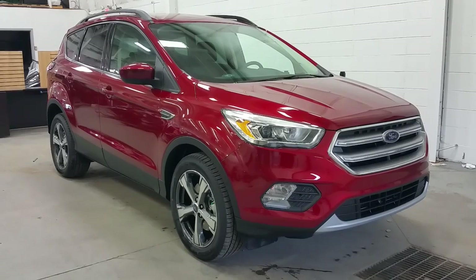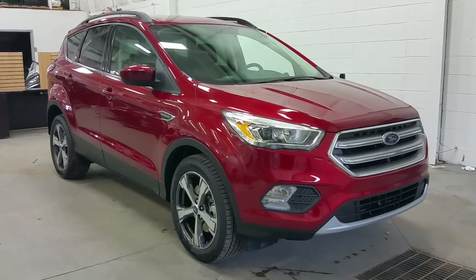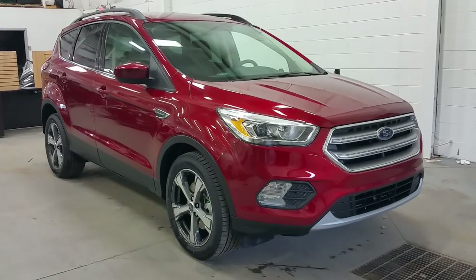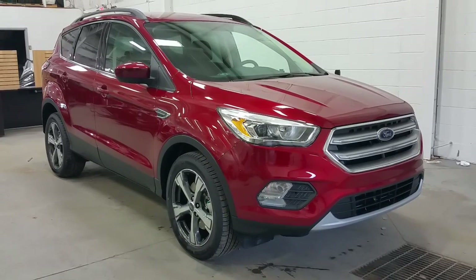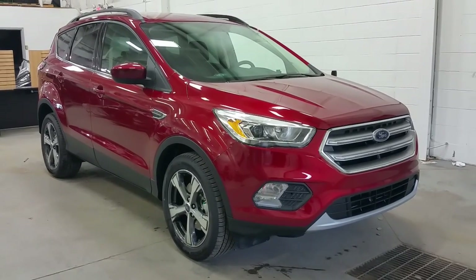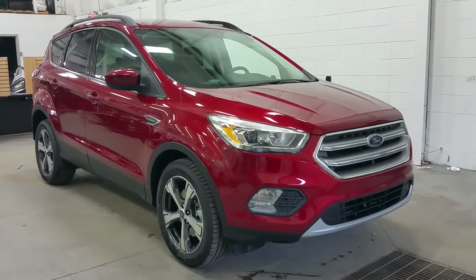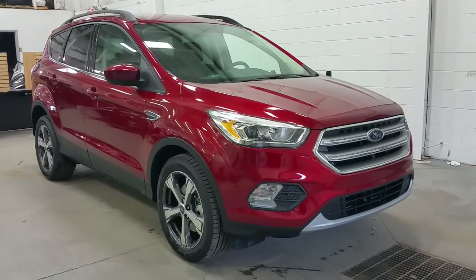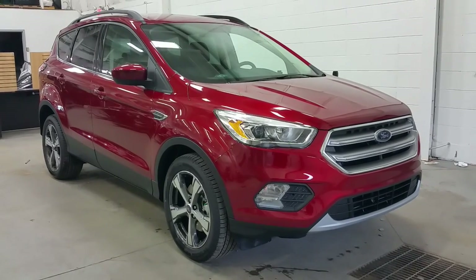Ruby red in exterior colour with a metallic paint, colour-matched mirror caps and door handles. Projection headlamps at the front, halogen fog lamps, and 18-inch alloy polished wheels wrapped in all-season tires. This four-door hatchback sport utility seats five passengers on leather seating and is powered by a 2.0-liter EcoBoost engine with four-wheel drive and a six-speed automatic transmission.